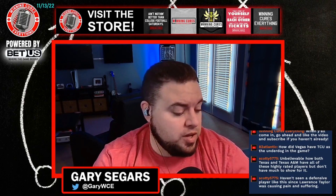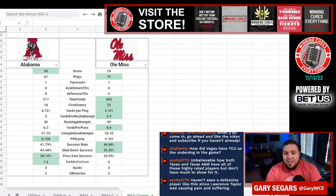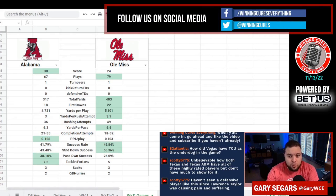Ole Miss ran 12 more plays — 79 plays to only 67 for Alabama. We're going to pull it up on the screen so you guys can see what we're talking about. Ole Miss had 403 total yards to 317 for Bama, more first downs 22 to 18, and more yards per play, 5.1 to 4.7.